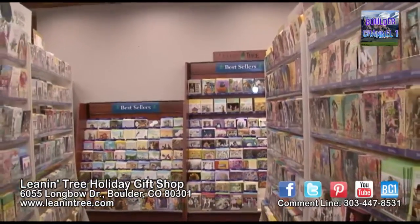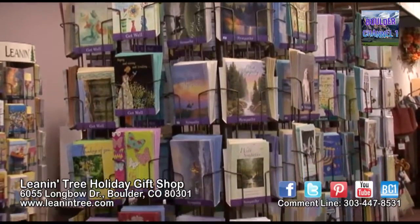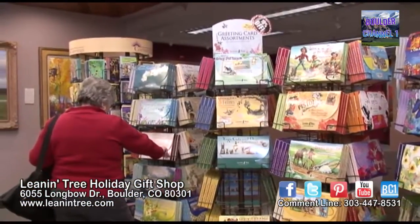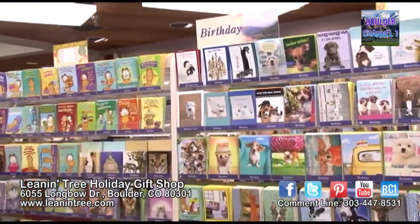We also do factory tours where people can go through and see how the greeting cards are made. We've been doing that for about two years now — it's very popular, and it's also free. It's a 40-minute tour where you see the printing presses, cutting, folding, batching, embellishments, shipping, and distribution.